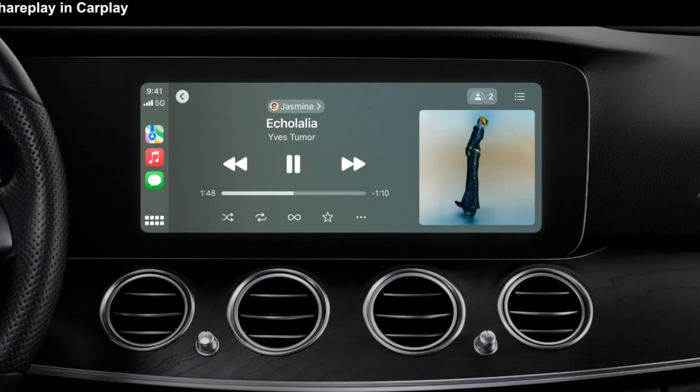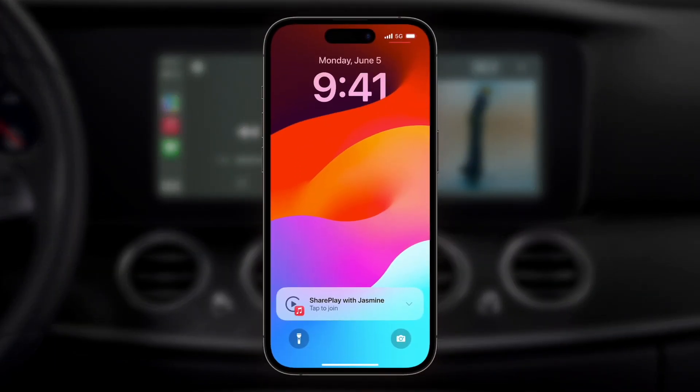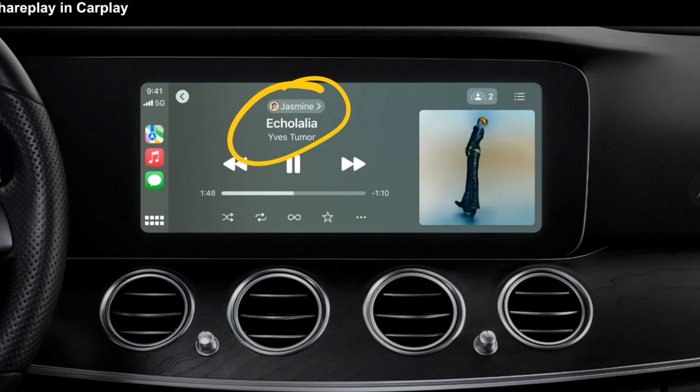Now let's look at CarPlay. One interesting new feature is music sharing. I could have my device connected, but anyone in the car with an iPhone can do music sharing with my device through CarPlay — so there's no longer a need to fight over whose phone is connected. That is huge.